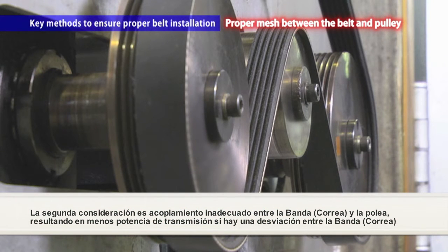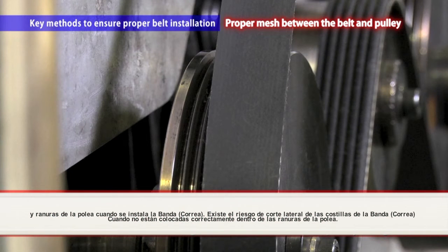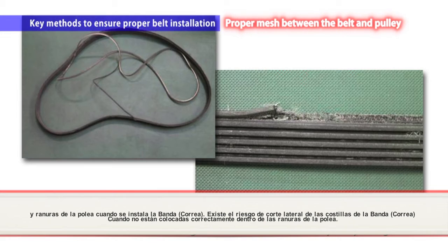The second consideration is proper mesh between the belt and pulley. Substantially less power is transmitted if there is an offset between the belt and pulley grooves when the belt is installed, and there is a risk of damage if the belt rides on the pulley flange.